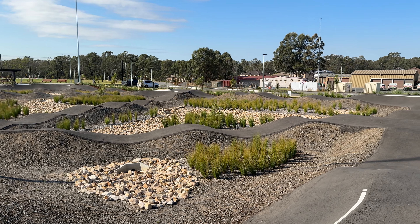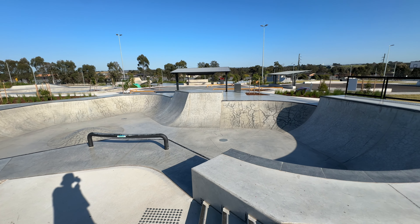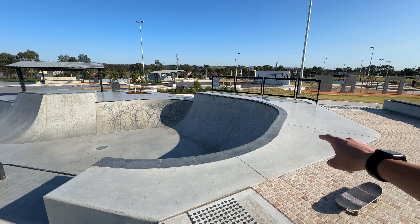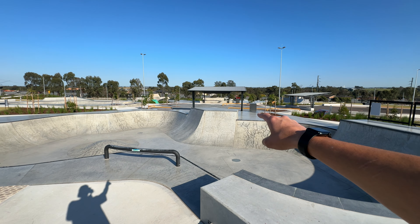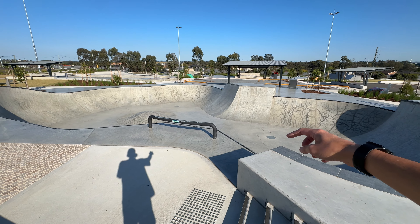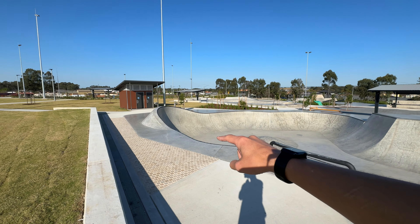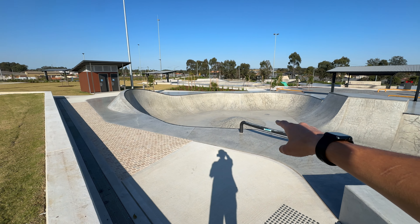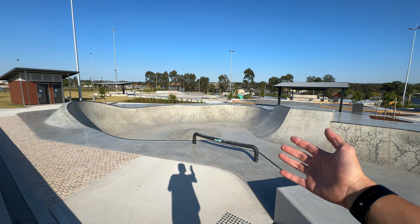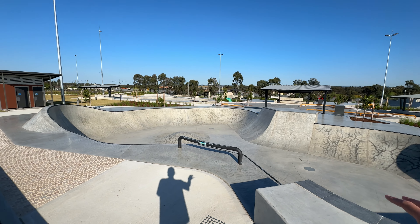This is the bigger bowl, which isn't that big by today's standards, but it's the biggest section and it's sick because it has pool coping on it. There's pool coping on the hip over there too, and a rail on the hips so you can air out, grind the rail, and come back in. There's a big taco shell-looking thing and a hump in the middle, which is a bit unusual.